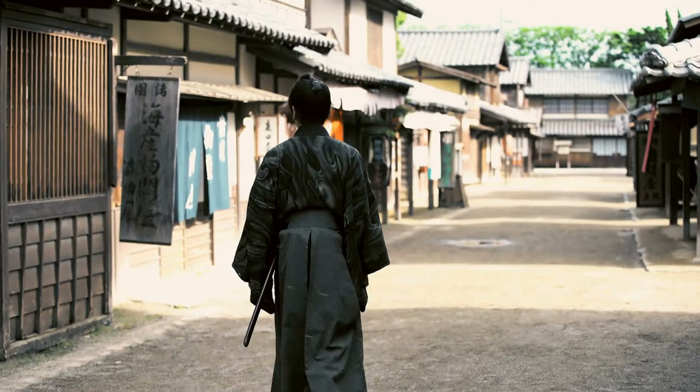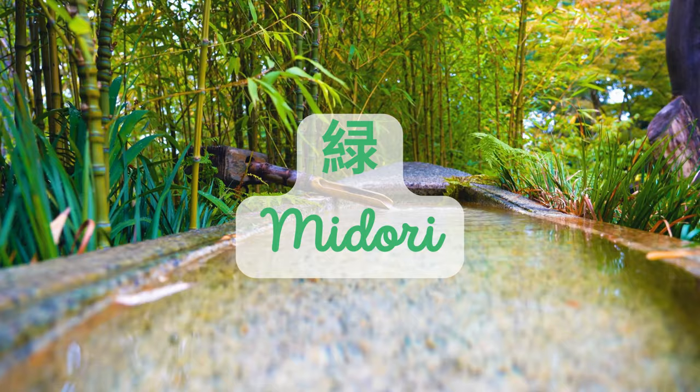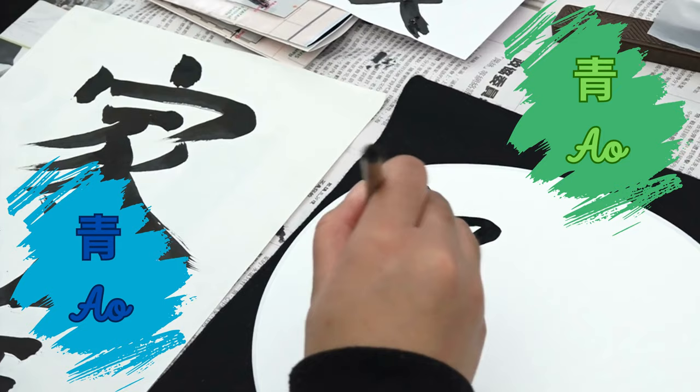Our story begins centuries ago when the Japanese language had words for just four primary colors: black, white, red, and blue. As we know it today, green didn't have its own distinct term. Instead, the Japanese used 'ao' for both blue and green. This linguistic system worked well until around the end of the first millennium.